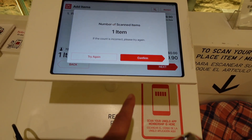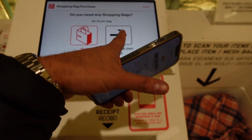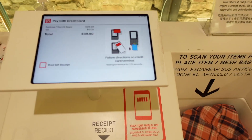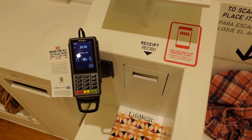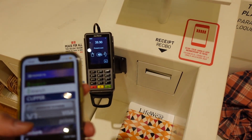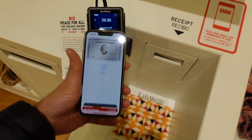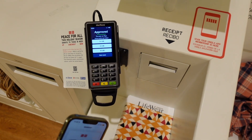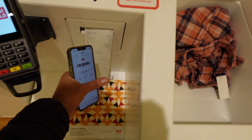Hit next, number of scanned items, confirm, and do you need shopping bags — nope — and I'm going to go ahead and use credit card right here, go ahead and do my Apple Pay right here, and receipt.